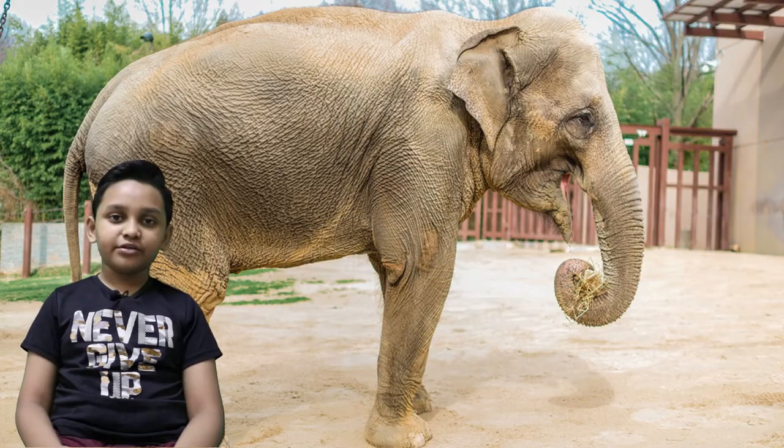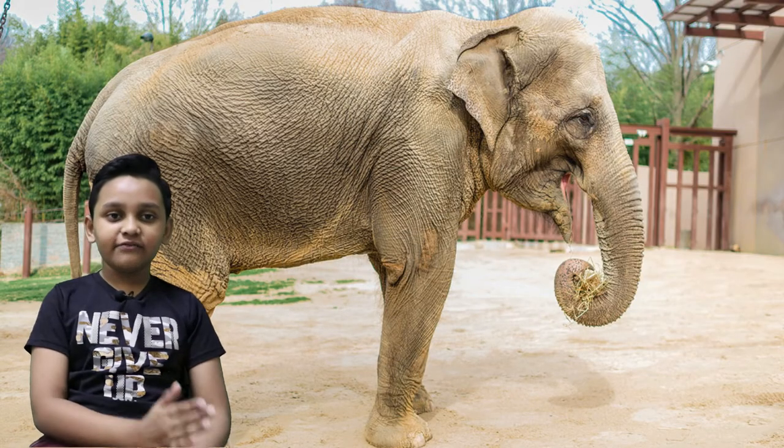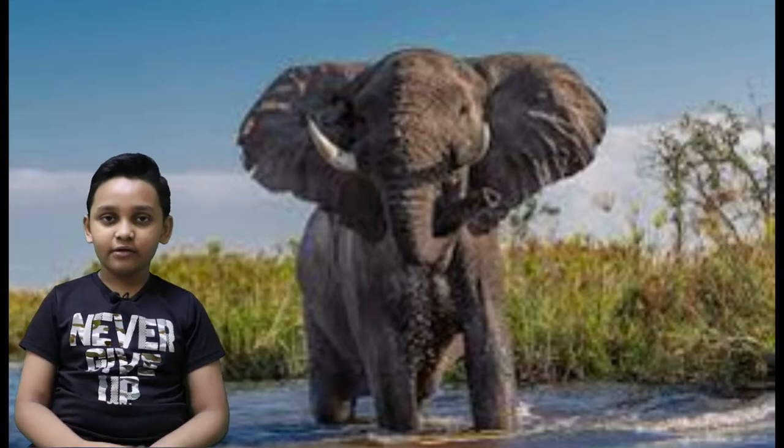Hello everyone! I'm Brian Aditya. Today I'm going to talk about the elephant, the mighty strong elephant. Elephants are in two different types: the Asian elephant and the African elephant.